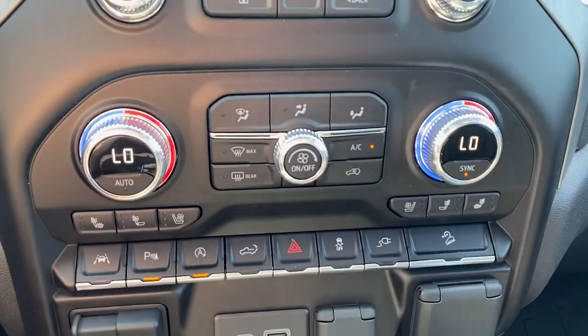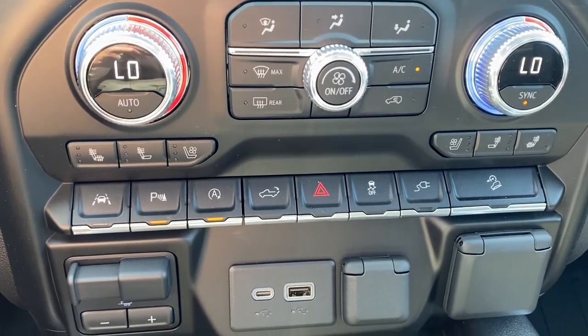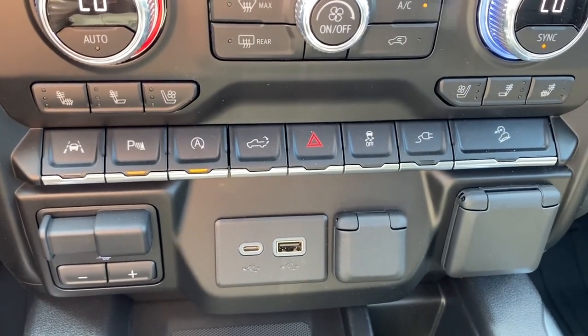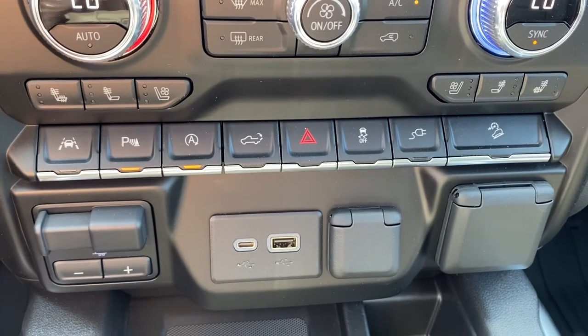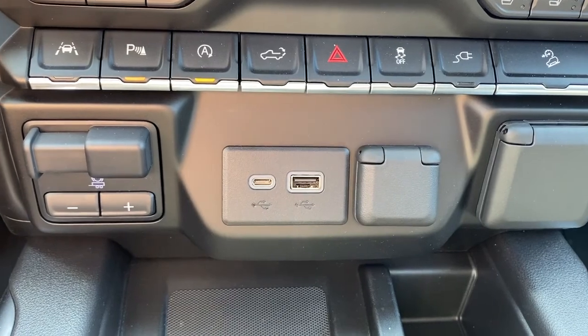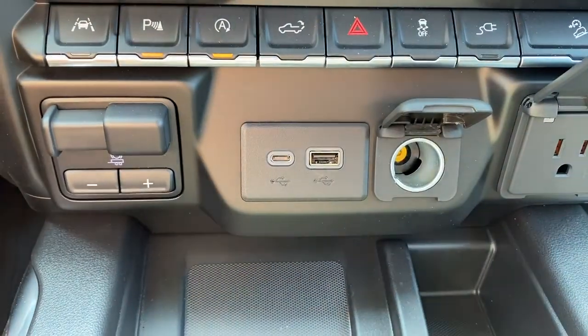There are dual climate control buttons with air conditioning, heated and cooled front leather seats, lane departure alert, park assist, auto stop-start, tailgate release, hazard lights, traction control, hill descent control, the trailer brake, some USB ports, and a power plug-in.